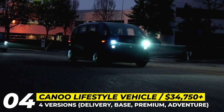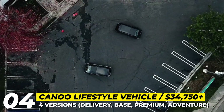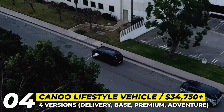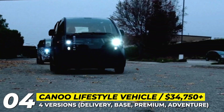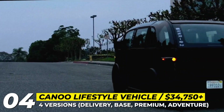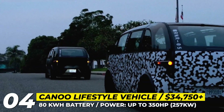Judging by the already revealed footage, the minivan will keep its original bulbous shape, huge windshield offering great visibility, and rear-hinged — aka suicide — doors. Canoo promises several versions of the Lifestyle Vehicle: a Delivery with two seats and a cargo bay, a Base with five seats, and Premium and Adventure variants with seven.